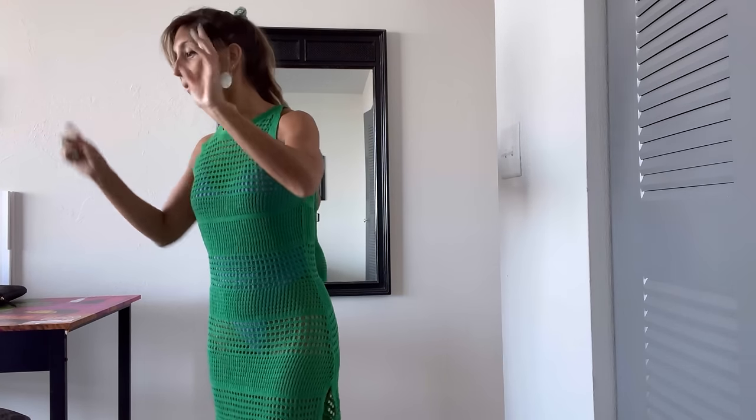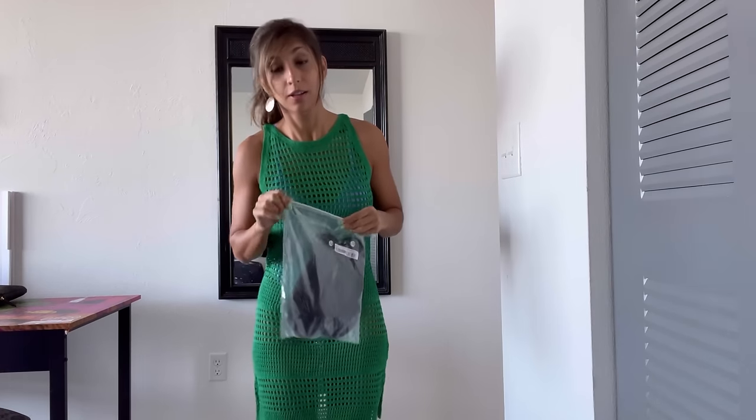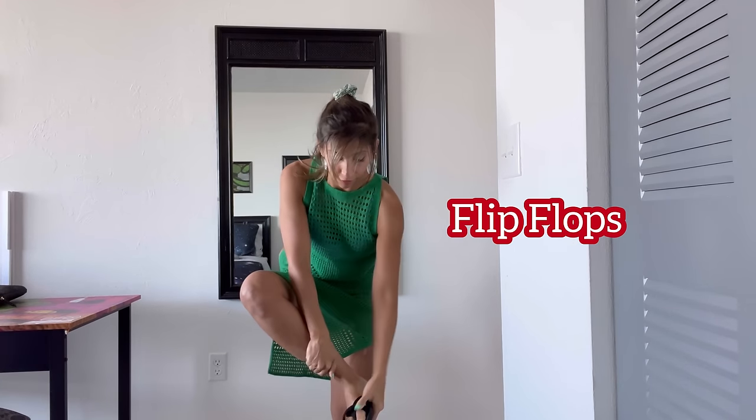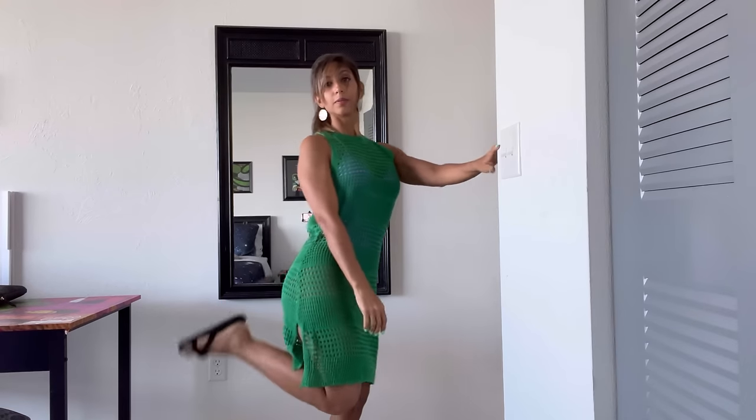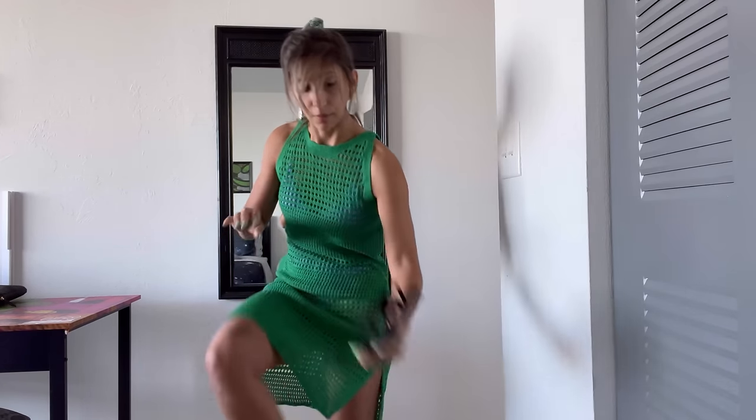Speaking of which, I ordered some flip-flops through SHEIN — I've been calling this brand 'She-in' forever, but it's actually not spelled that way. Anyway, these are very cool. Very simple, I think I paid a couple bucks for them. I wanted something cheap that fits well — the size is right, they're incredibly comfy and they don't hurt. I think they look really cute.